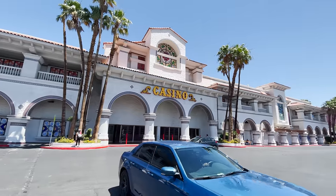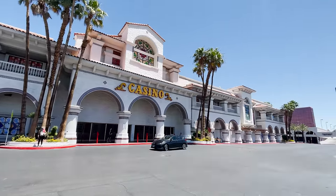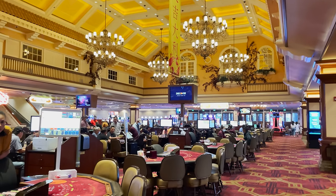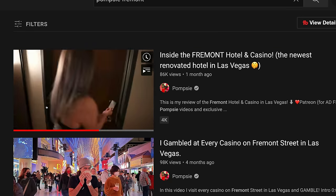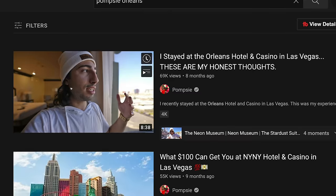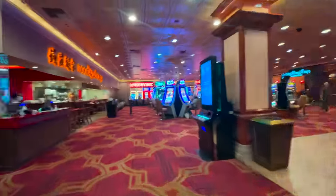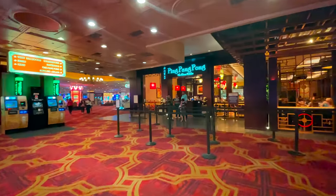Gold Coast was opened in 1986. This place is known as a locals casino, so you're going to see substantially fewer tourists here. There are 711 rooms here. This place is also a Boyd Gaming property. I've made a number of videos on Boyd properties, including the Fremont Hotel and Casino on Fremont, the Cal, Main Street Station, the Orleans, and a handful of others. The Gold Coast has an 86,000 square foot gaming casino floor with over 1,500 slots and video poker machines.